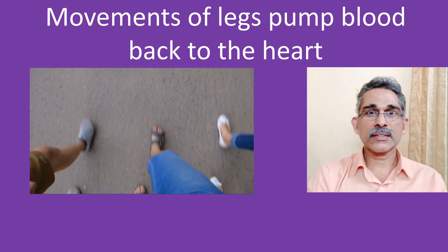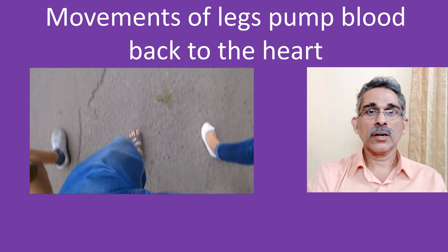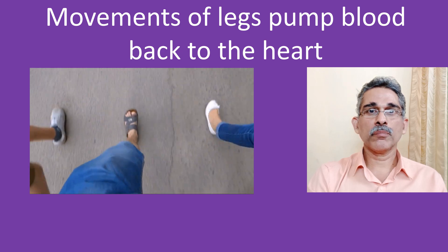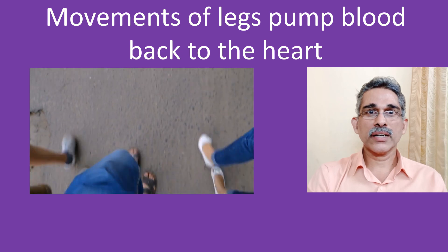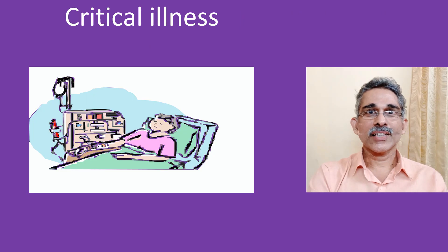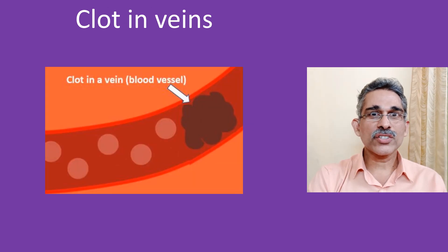The muscles of the legs, as they are more powerful, have an important role in returning blood from the tissues to the lungs for oxygen enrichment. This function is lost when you are bedridden after a major operation, illness, or delivery, and blood stagnates in the veins of the legs. This leads to formation of large blood clots in the veins of the legs and sometimes of the tummy.